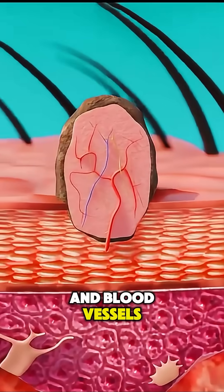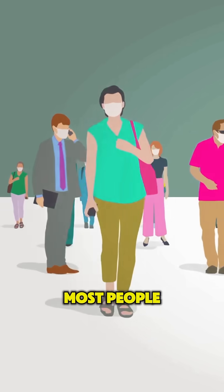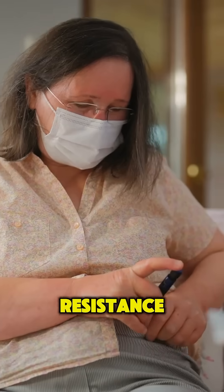They're made of collagen and blood vessels surrounded by skin, and are completely harmless. Most people develop them as they age, especially if they're overweight, pregnant, or have insulin resistance.